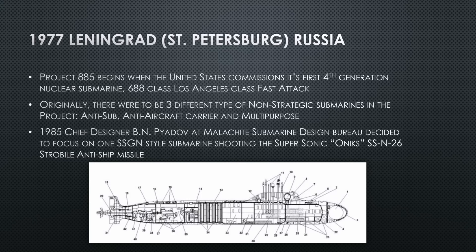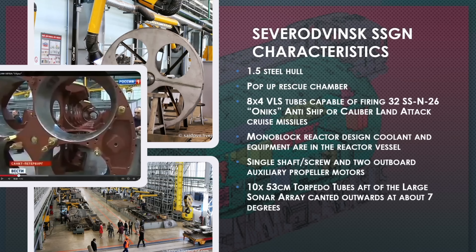In 1985, eight years later, chief designer Paydov at the Malachite Design Bureau — which designs many of these submarines — says they're going to focus on one submarine combining all concepts into a multi-purpose SSGN. It will shoot the new supersonic Onyx missile, which in 1977 wasn't even a thing yet. The Onyx came into operation in the Russian military in 1983, but that's the 1985 plan.